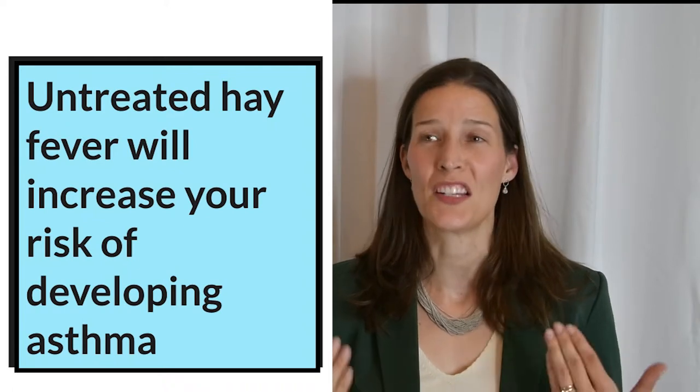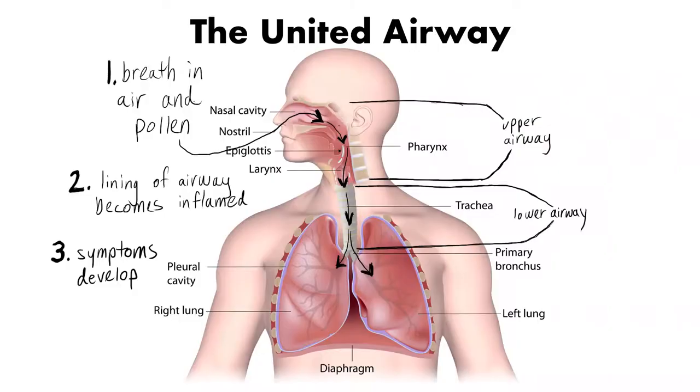The inflammation in your nose often spreads to your entire airway, a concept known as United Airway Disease, which we will talk about today in greater detail. We will also talk about the recommended treatments for allergic rhinitis. Hi, I'm Dr. Maria Conley. Please spend a few minutes with me today as we talk about this very common problem.